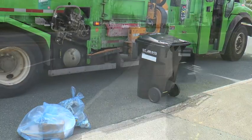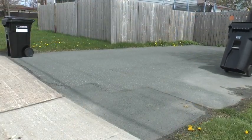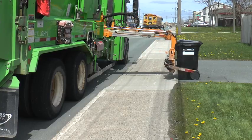Arterial or collector streets are busier with traffic. If you live on one of these streets, on your garbage day place the cart at the end of your driveway. The automated arm can extend from the vehicle to reach and pick up the cart in your driveway.